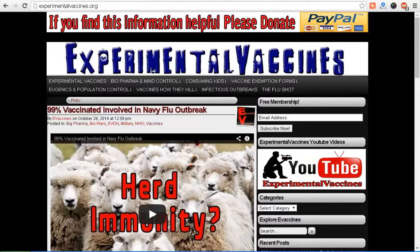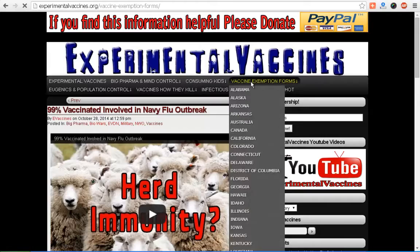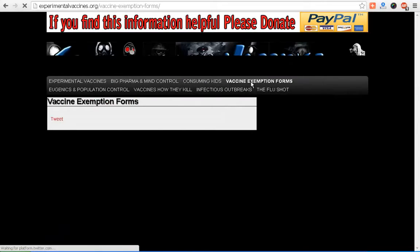Let me go to my website. This flu shot is going to be the worst one ever — I'm telling you, they're growing it in dog kidney cells and then injecting it in your body. People say it's going to be good for you. You can get vaccine exemption forms if you click this button right here.